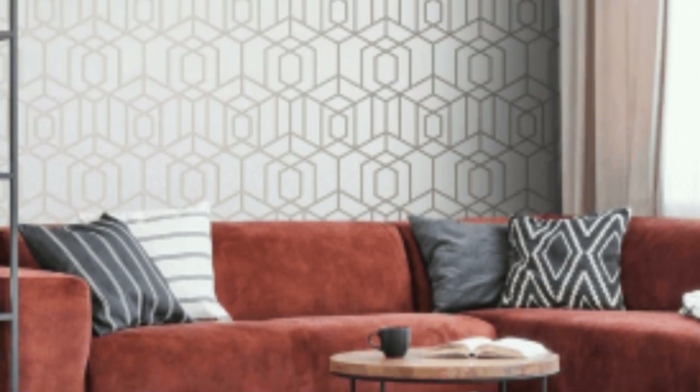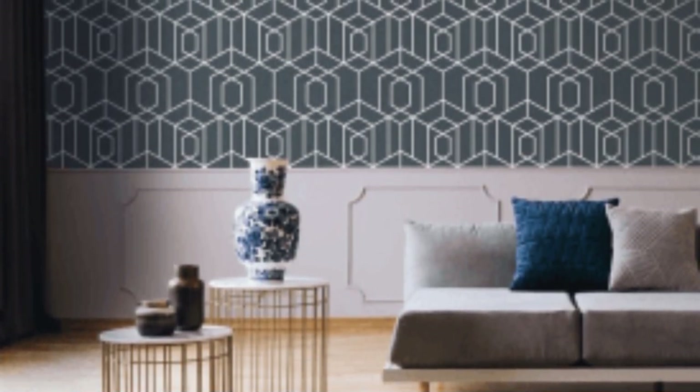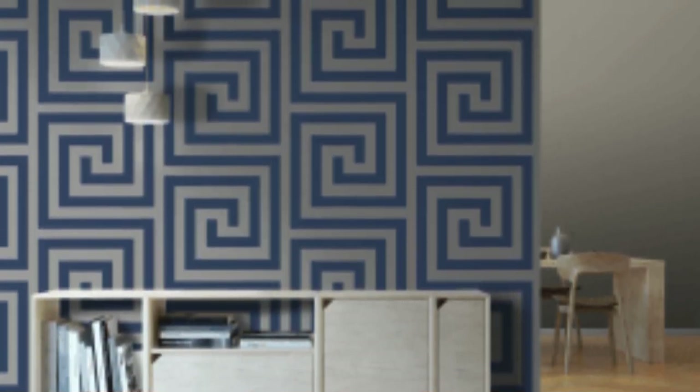Consider the finish. Metallic wallpapers can have different finishes, such as matte, glossy, or a combination of both. The finish can impact the overall look and feel of the wallpaper, so choose one that aligns with your preferences and the room's aesthetic. Theme integration: if your room follows a particular theme, ensure that the metallic wallpaper complements it. For example, a vintage-inspired metallic damask pattern might suit a classic or Victorian theme, while a sleek geometric design could enhance a modern or contemporary setting.